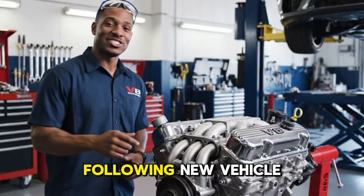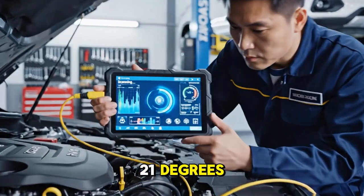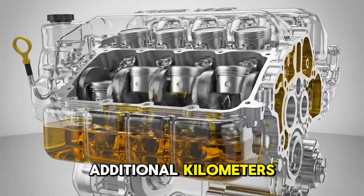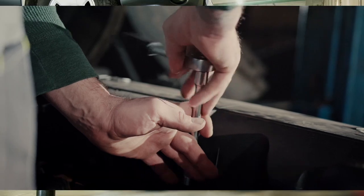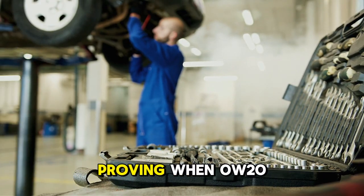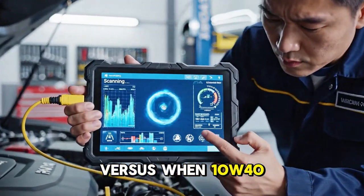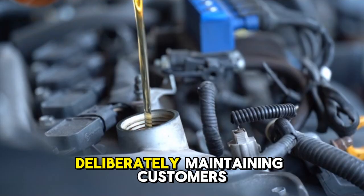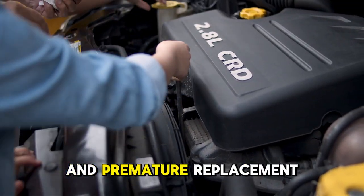Rather than blindly following new vehicle specifications, proper viscosity selection can reduce oil consumption by 63%, lower bearing temperatures 21 degrees, and extend remaining engine life by an estimated 40,000 to 70,000 additional kilometers compared to continuing inadequate thin oil that allows accelerated wear through enlarged clearances and premature failures. Today I am exposing complete comparative testing proving when 0W-20 remains appropriate versus when 5W-30 becomes necessary versus when 10W-40 provides optimal protection for used engines, and industry practices deliberately maintaining customers on inadequate thin oil.